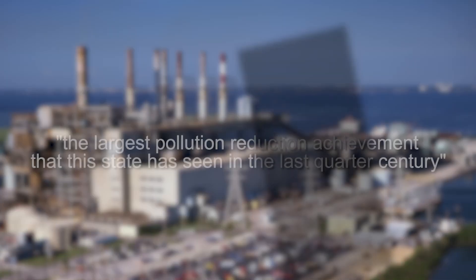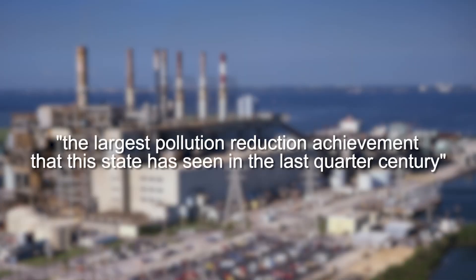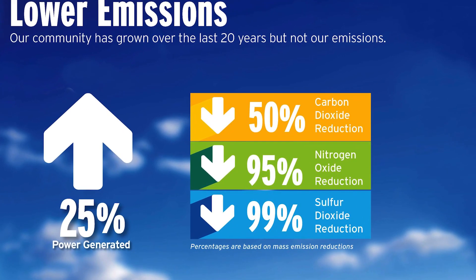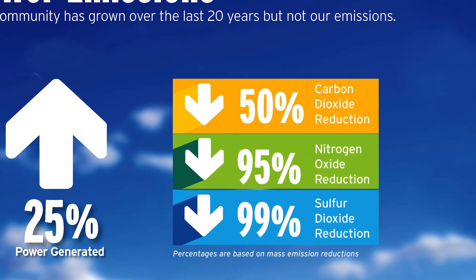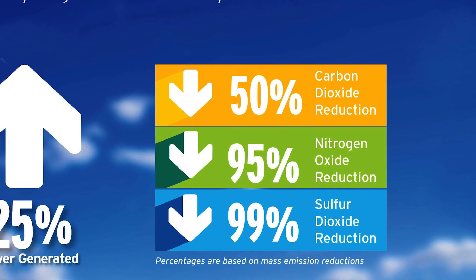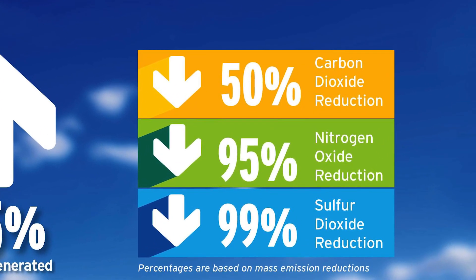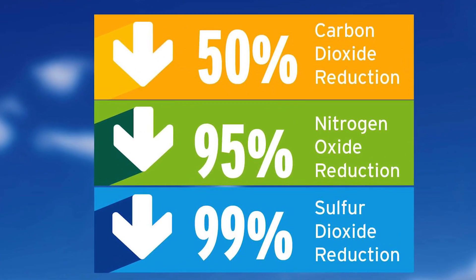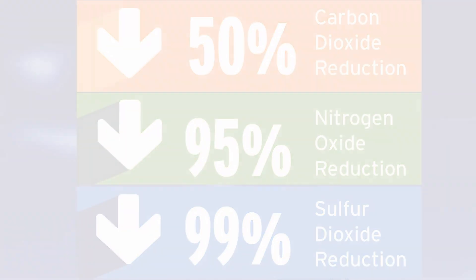Then-Florida Governor Jeb Bush hailed it as the largest pollution reduction achievement that this state has seen in the last quarter century. Eight years later, Tampa Electric was recognized for carbon reductions by the Chicago Climate Exchange for compliance with the greenhouse gas commitment to reduce carbon dioxide by 4%. Our reduction was 20%. Since then, we've reduced our carbon emissions even more.